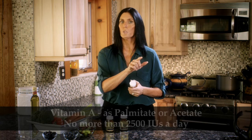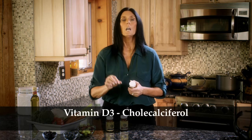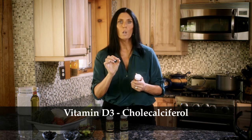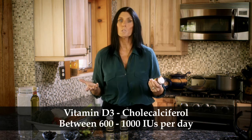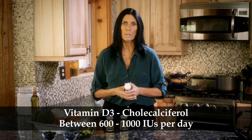The other thing you want to look for in your multivitamin is make sure you're getting enough vitamin D3. There are different forms of vitamin D, but cholecalciferol, or vitamin D3, is the most active form. You really want to find a multivitamin that's got somewhere between 600 and 1,000 international units per day.